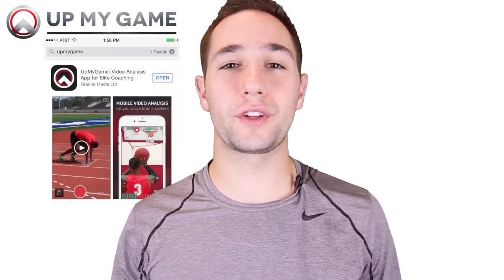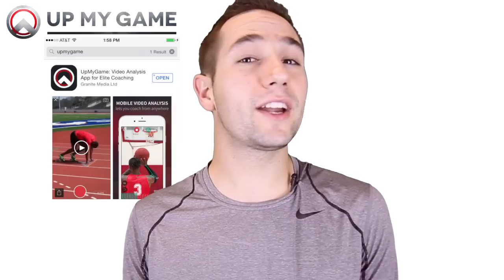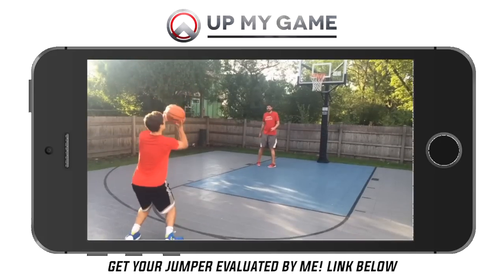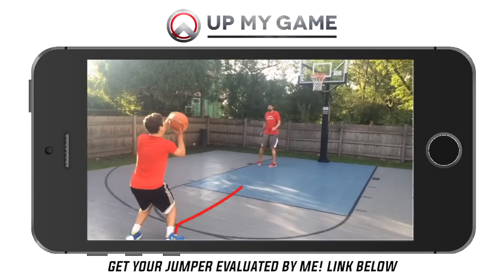You can slow things down in slow motion and figure out exactly those nuances that you might not be able to see with the naked eye. My all-time favorite tool to use for this is the Up My Game app — I'll include a link in the description so you can check that out. The Up My Game app is great because you can really easily upload footage from your iPhone or iPad. Once we put it in, we can use slow motion, draw annotations over the top, and really find the perfect things that you need to fix on your jumper.